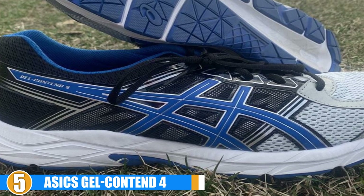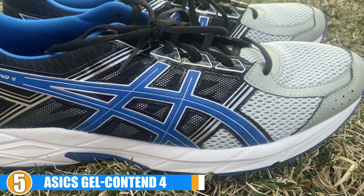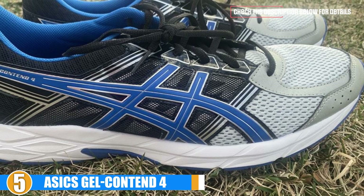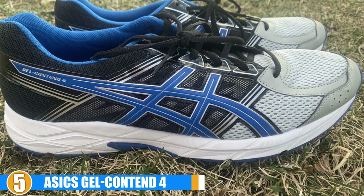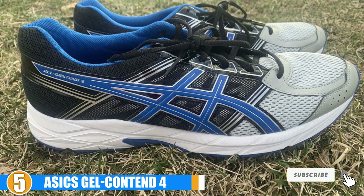Cost and Value: The ASICS Women's Gel Contend 4 runs a bit on the higher end of the price scale when you compare it to some of the other running shoes on our list, but it is reported by many runners to be worth every penny. So if you have flat feet, wide fit, or need arch support, these shoes will support your active lifestyle.